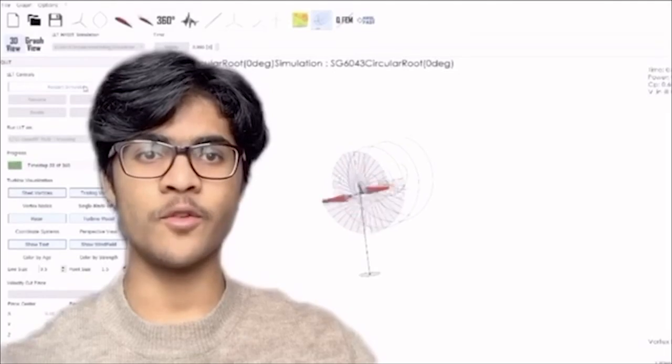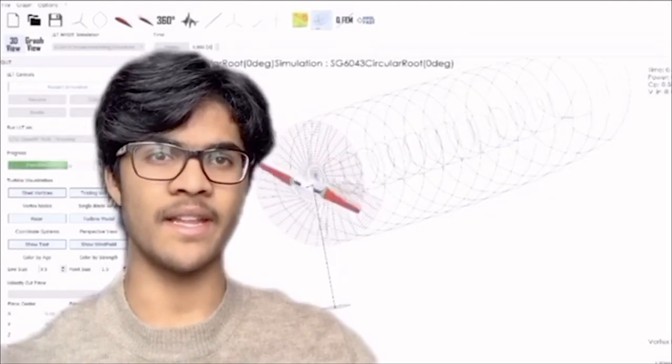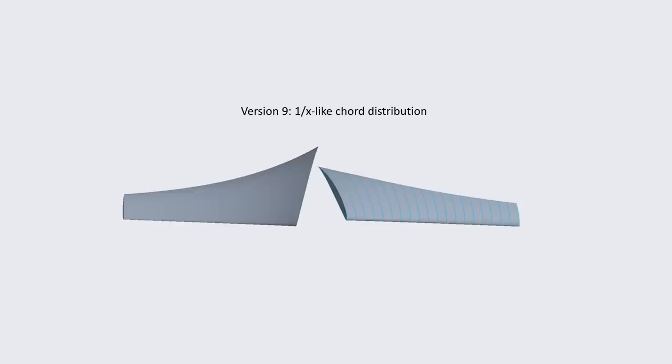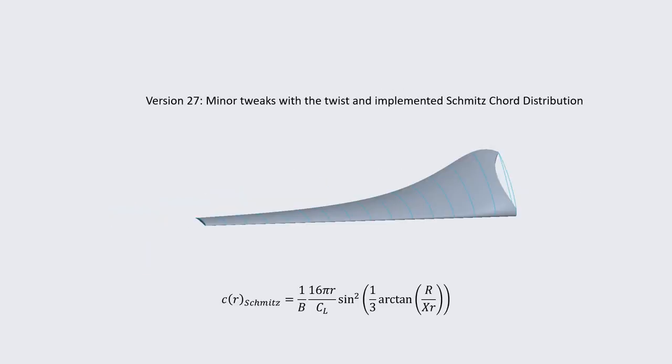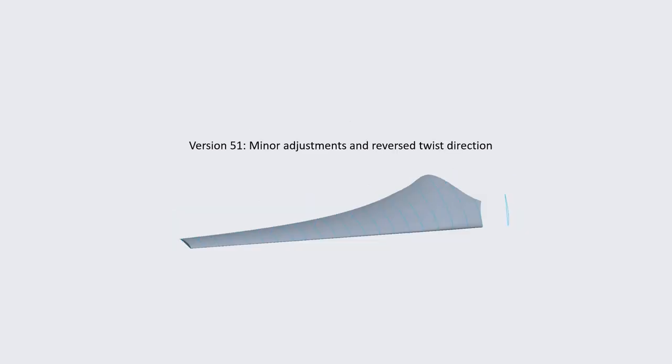Having decided on a final aerofoil section with a high CL/CD value that was structurally viable, we used a generated wind turbine model in simulation to calculate the CP values of the design. Drawing up our blade design in Creo, we iteratively implemented design changes, including a Schmitz chord distribution and a folding one-piece hub design with a HAK series nose cone.